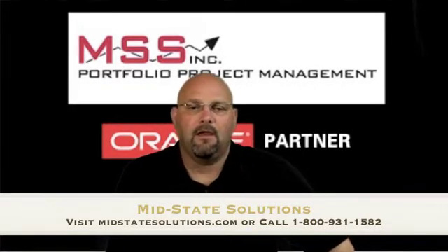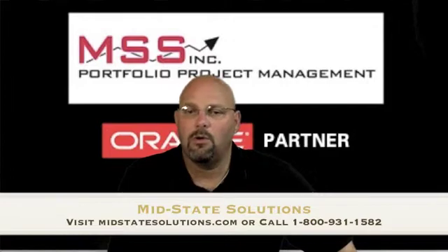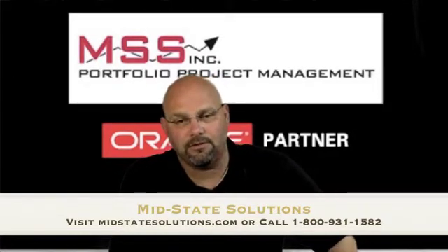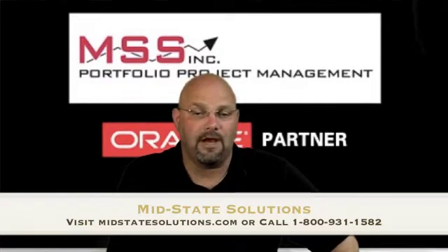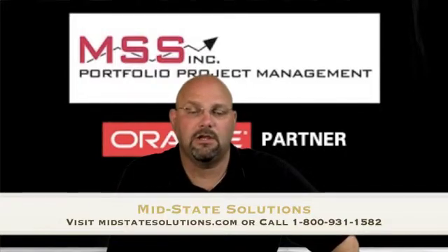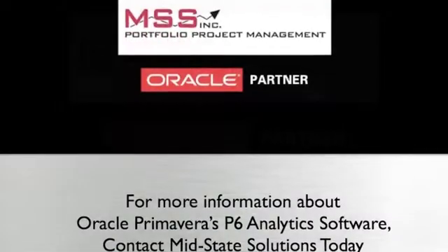They have provided their solutions for many industries, including aerospace and defense, energy utilities, oil and gas, transportation, engineering, and construction. For more information on P6 Analytics, please contact MidState Solutions at 1-800-931-1582 or visit their website at MidStateSolutions.com. Thank you.